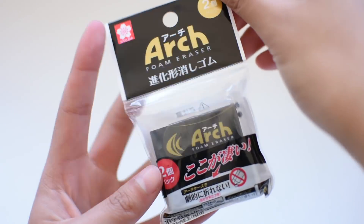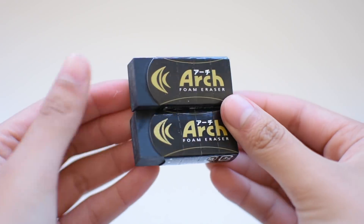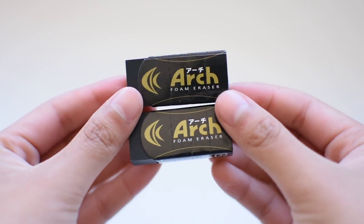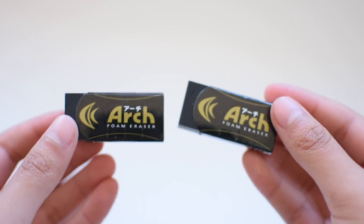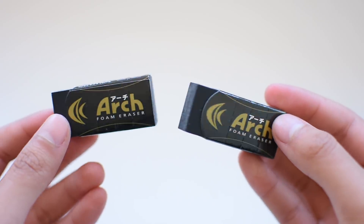I also got a pack of two black Sakura Arch foam erasers. These are my favorite erasers because they erase really well and the sleeves are designed to stop the eraser from breaking. Of course they were a lot cheaper than they are in the US, so I stocked up.